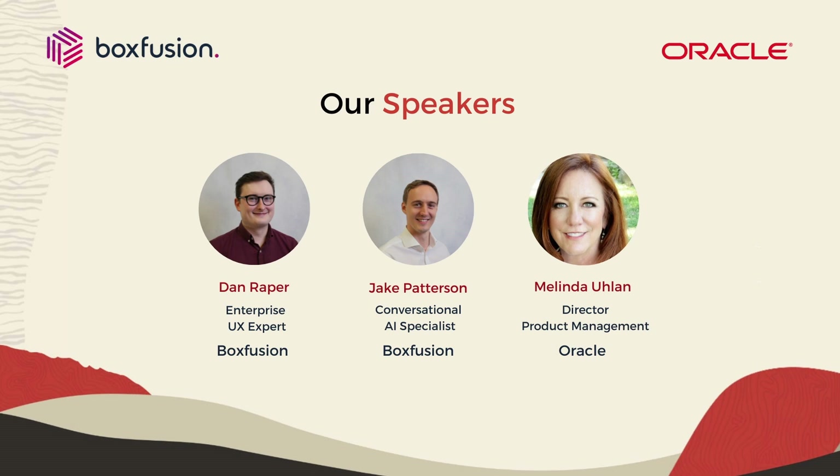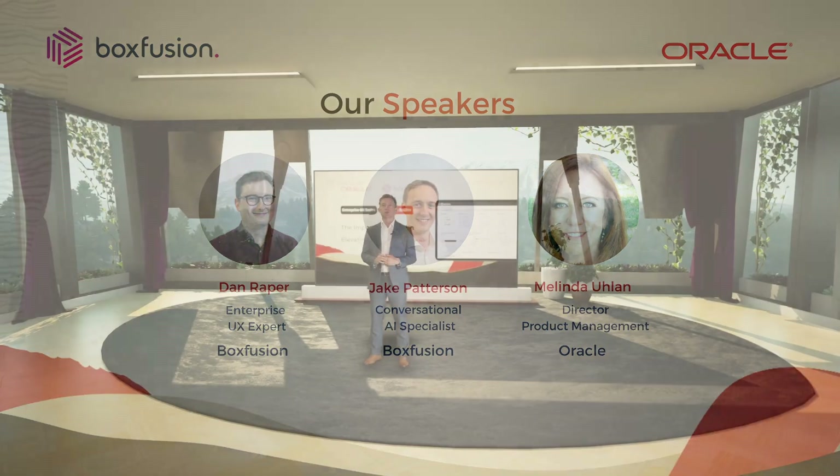We have three speakers joining me today. Firstly, Dan Raper will give us a quick recap of the importance of UX as a concept in the customer service world. Then I'm going to sit down with Jake Patterson to talk about some B2C service concepts, and finally Melinda Ulan is joining from Oracle to show us their Redwood service solution and how Oracle's approach to enterprise user experience looks for service teams.